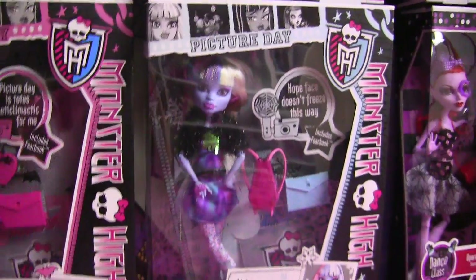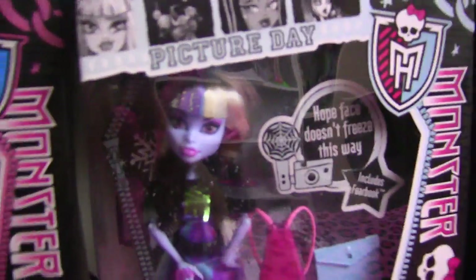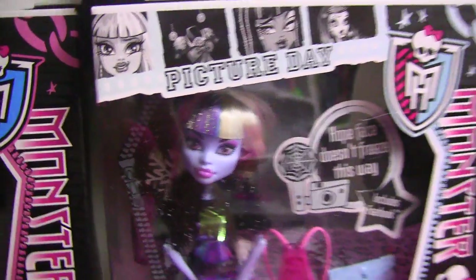I also got Abby, which is really awesome. She looks great here. I love her hair. It's super cool.